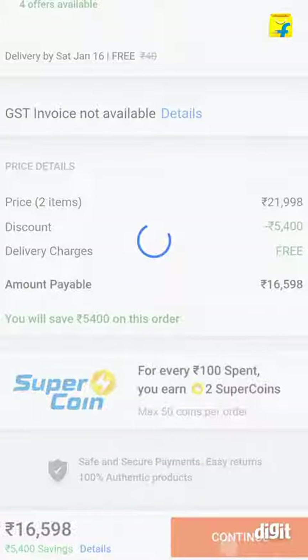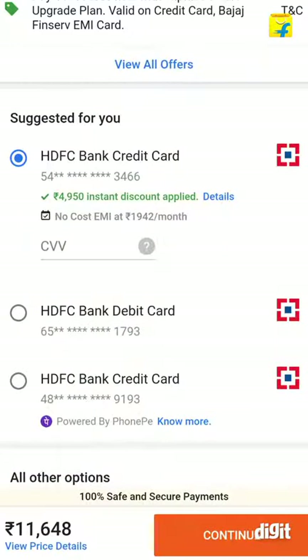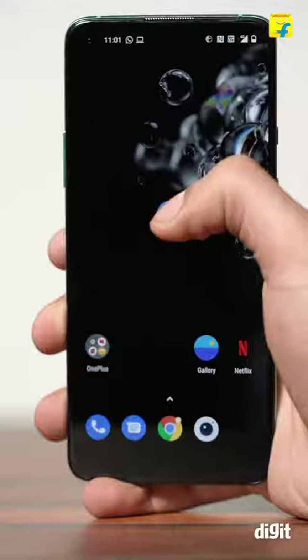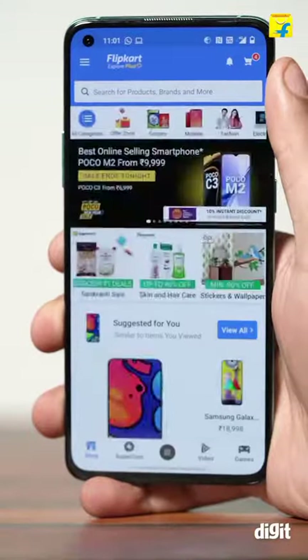The plan is best suited for those who seek quick upgrades and are on a constant lookout for the phone with the latest innovations or simply new features. Let's take a look at how you can avail the Flipkart Smart Upgrade plan.